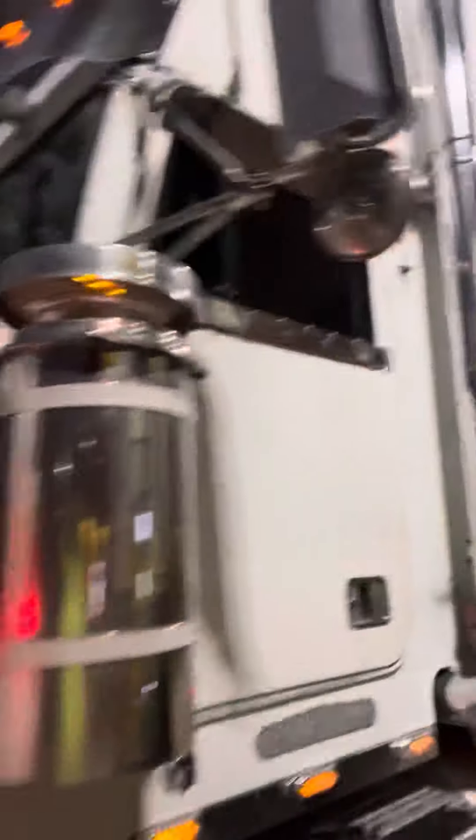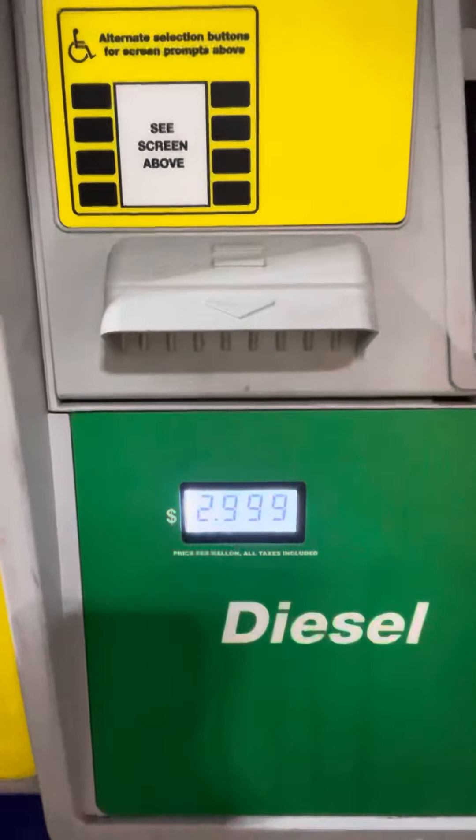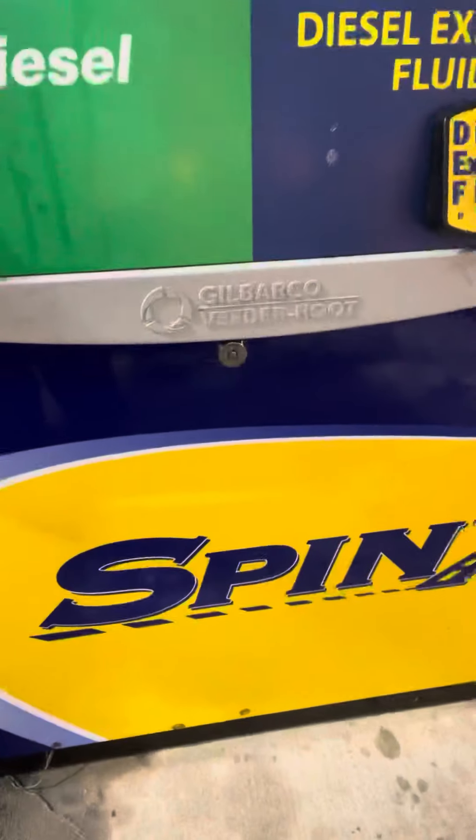I'm telling you guys, I'm getting diesel for $2.99 and I'm going to show you guys. Check this out — $2.99 at Sphinx.